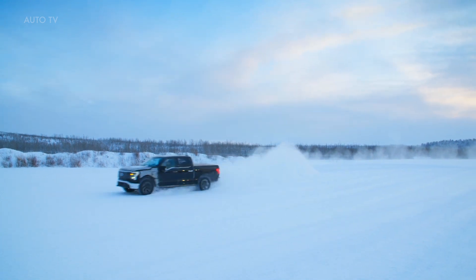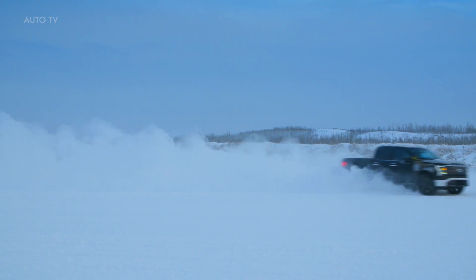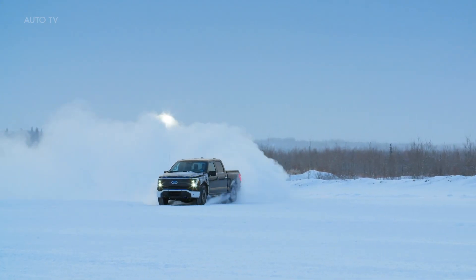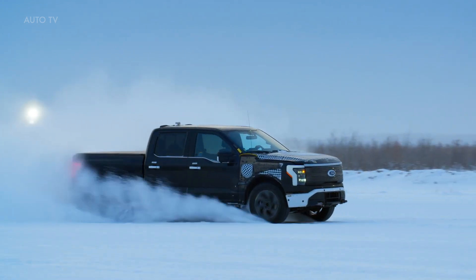Ford's engineers discuss how the instant response of the all-electric powertrain offers the ability to sense wheel slip and adjust power to the wheels within milliseconds. That allows them to dial in the traction control systems even more precisely than they can with their conventionally fueled trucks.